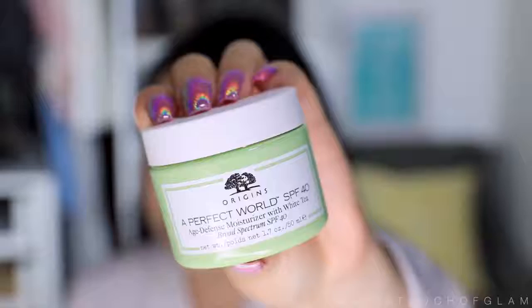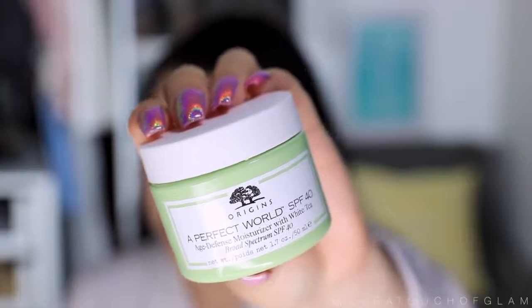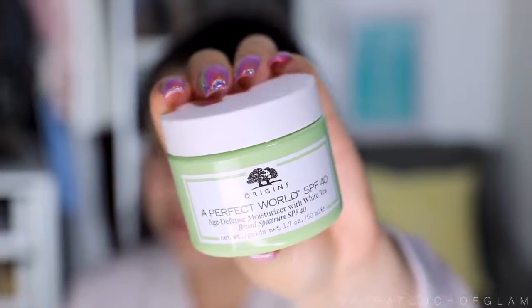Before I apply any foundation, I like to moisturize. I used to be very afraid of it because I have very oily skin, but I started to realize it changed the application of my makeup and just makes my face feel a lot better. The moisturizer I've been obsessed with is the Origins H Defense Moisture with White Tea. It smells so nice, and it really does moisturize.